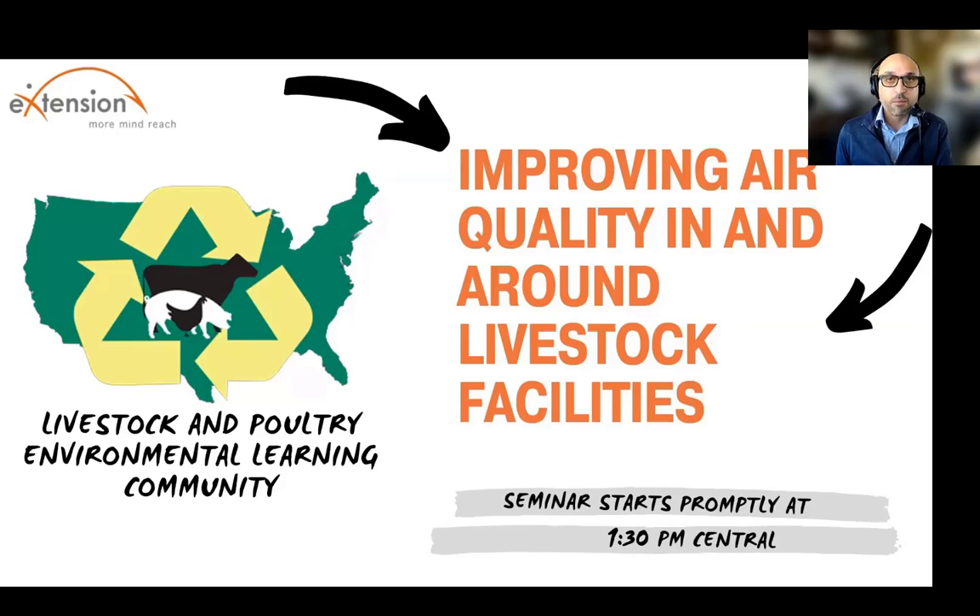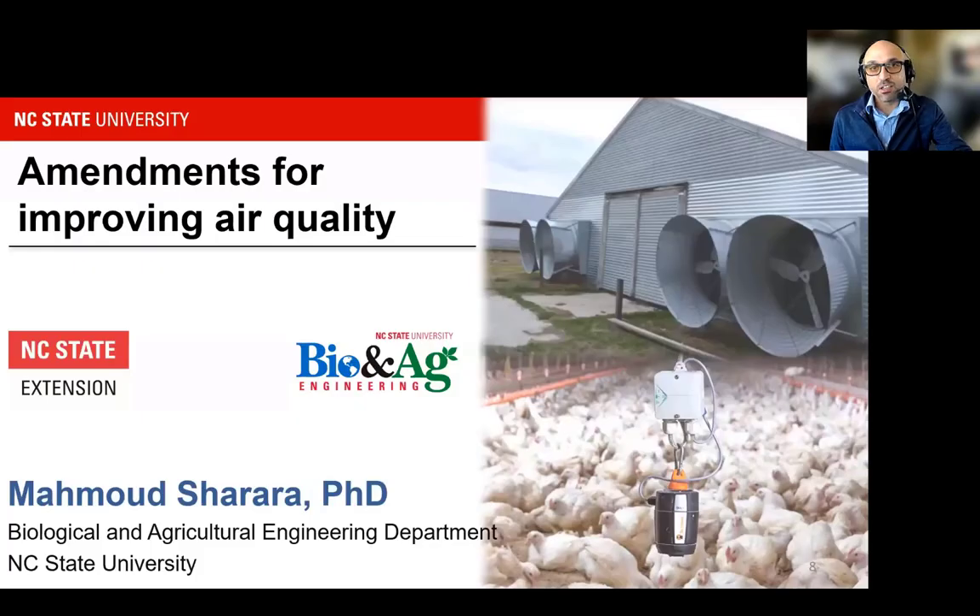I am Mahmoud Charara. I'm Assistant Professor and Extension Specialist at North Carolina State University in the Bio and Ag Engineering Department. My talk title today is Amendments for Improving Air Quality.